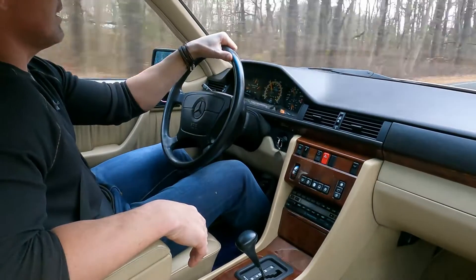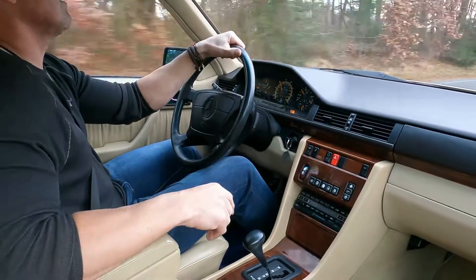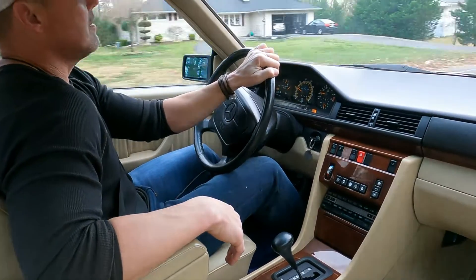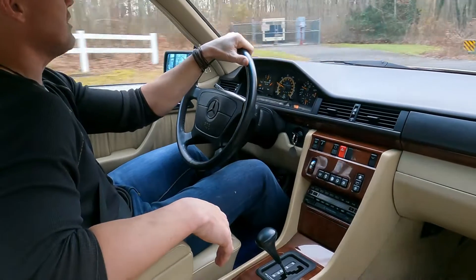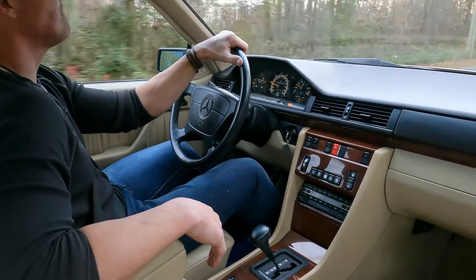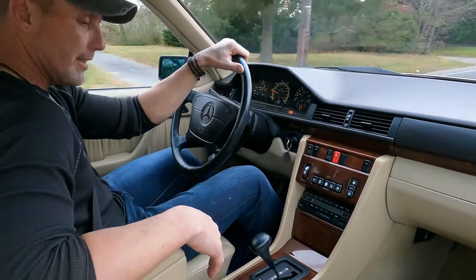The car came with quite a bit of service history from the previous owner, which will be shown in the ad. As far as the cosmetics, the car is as clean as you're going to find. The paint is literally as close to showroom as possible — the car just had a three-step paint correction with a ceramic clear coat. The interior is absolutely gorgeous; the wood is beautiful, the leather is beautiful and very soft, with a beautiful parchment leather interior.